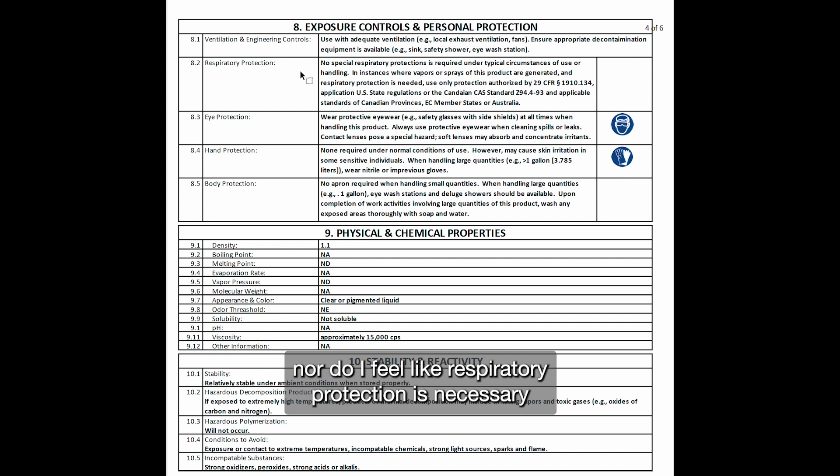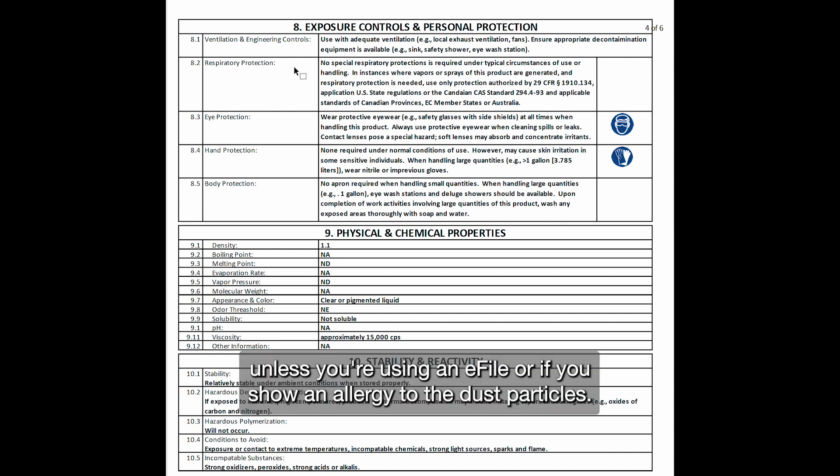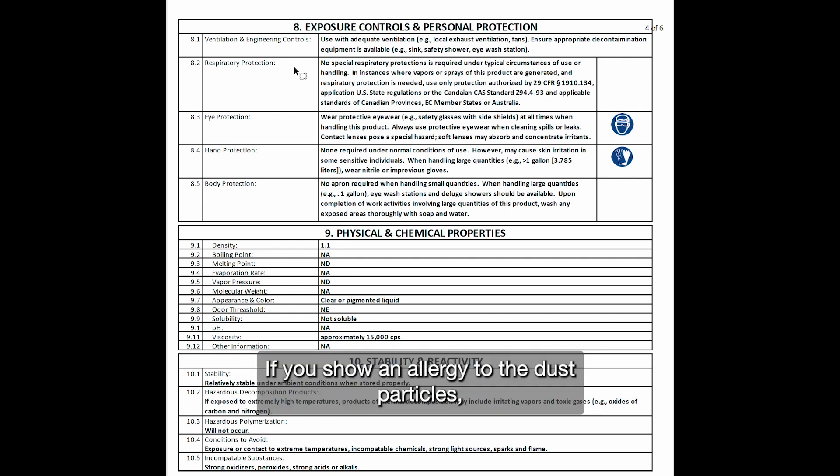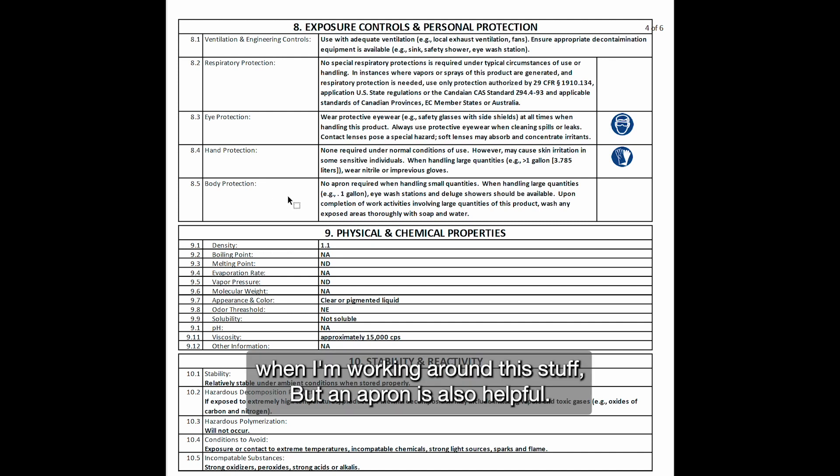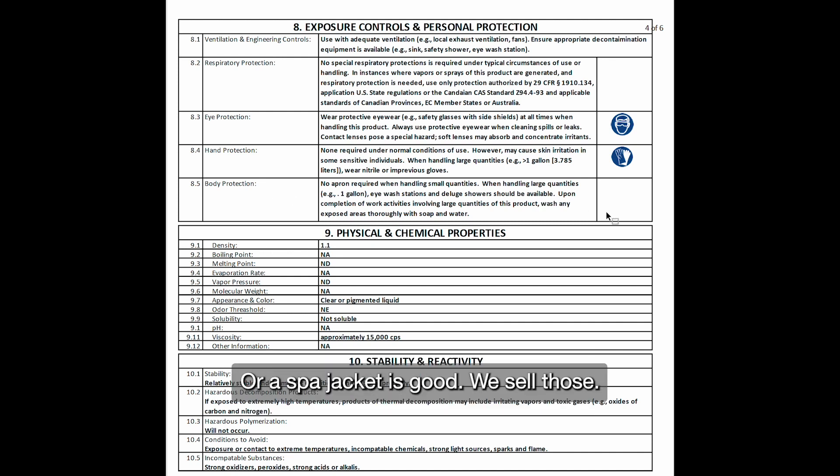At the salon level, I don't think eye protection is really necessary, nor do I feel respiratory protection is necessary unless you're using an e-file or if you show an allergy to the dust particles. If you do show an allergy to dust particles, make sure you have a proper face covering and you'll be fine. For body protection, I prefer to wear long pants all the time when working around this stuff, and an apron or spa jacket is also helpful.